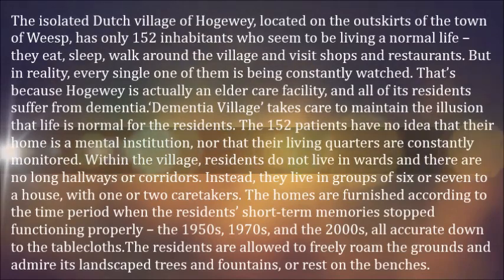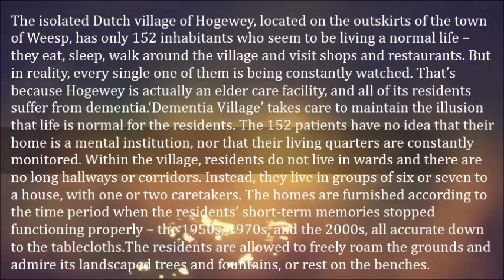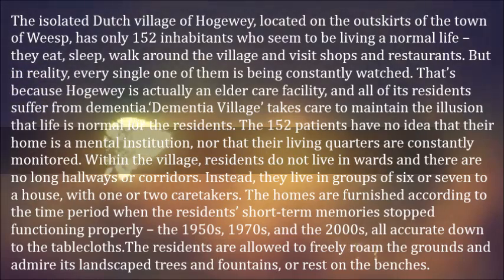The isolated Dutch village of Hogeweyk, located on the outskirts of the town of Weesp, has only 152 inhabitants who seem to be living a normal life. They eat, sleep, walk around the village and visit shops and restaurants.